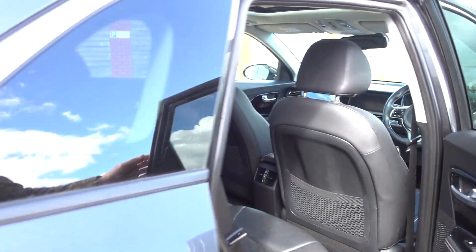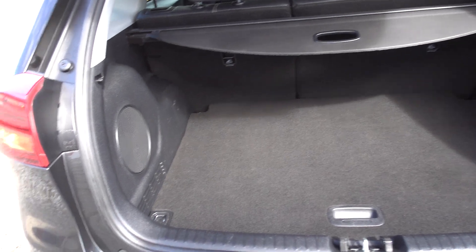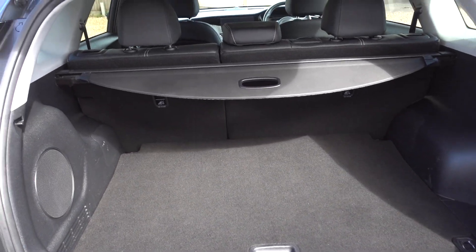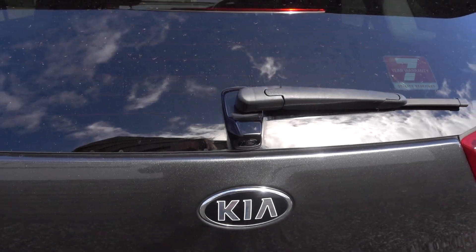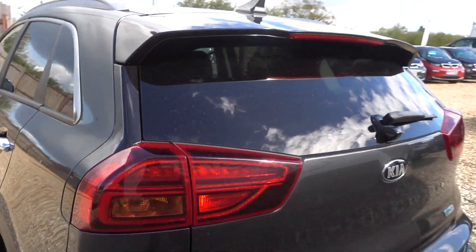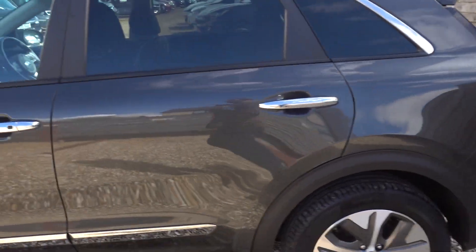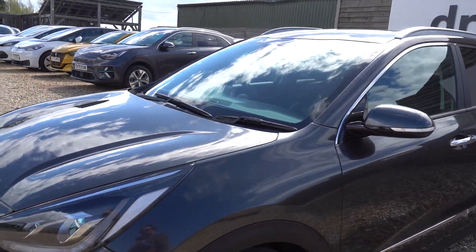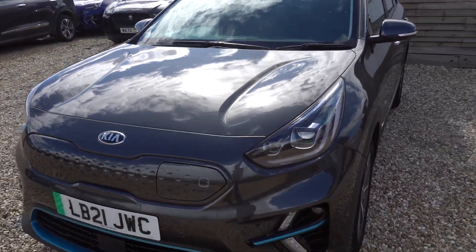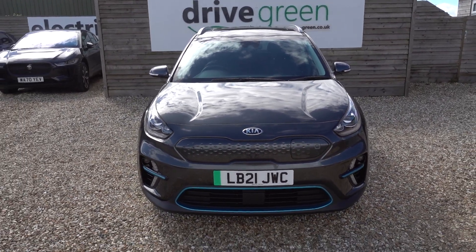Nice big boot, and there's a bit of storage space under the boot floor as well. You've also got roof rails so you can stick a roof box on, which will give you a car that's then more capable of doing the family holiday. In that boot we'll be putting the three-pin charging lead, like we do with all our cars, so this car is going to come supplied with a lead — you can plug into a normal mains socket and charge the car from that, so you don't necessarily even need to get a charge point installed.